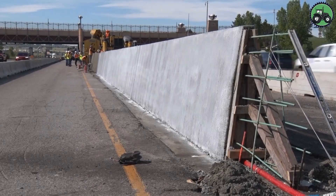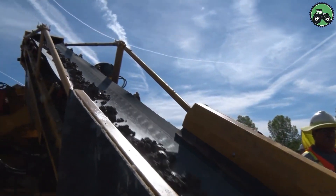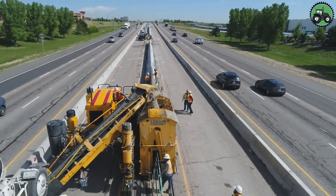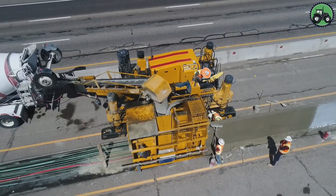Whether it's for highways, bridges, or other infrastructure projects, its four-track design allows for superior maneuverability and accuracy, contributing to the durability and longevity of concrete structures.